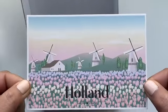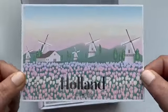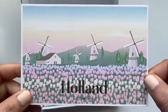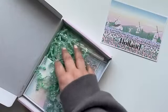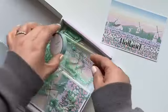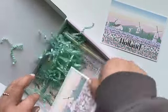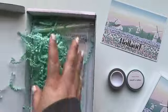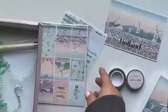So this is the journaling card 'Holland' — it's gold foil with the windmills and everything, it's super cute. And there's two washi tapes here, and then there's this one.